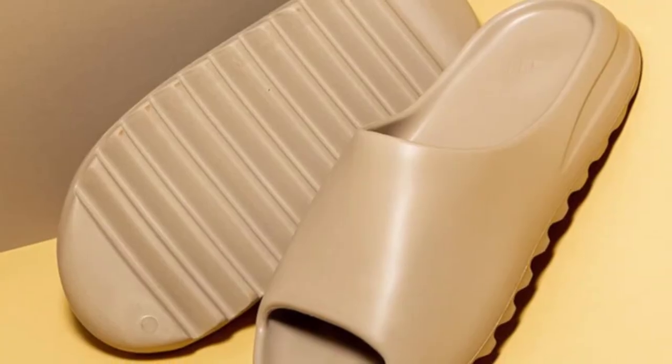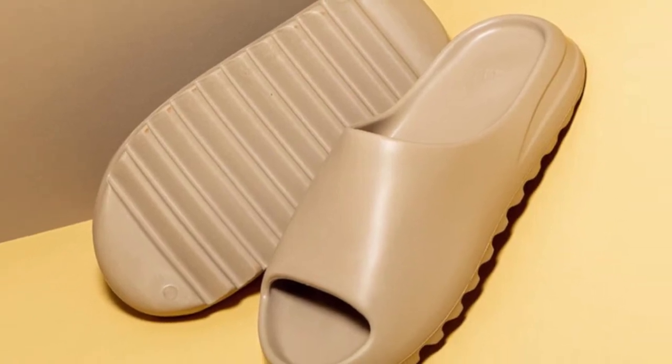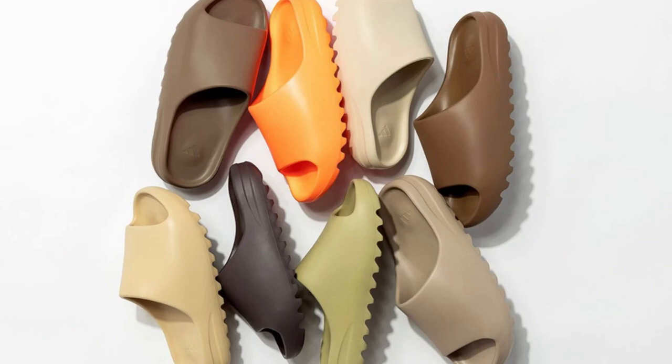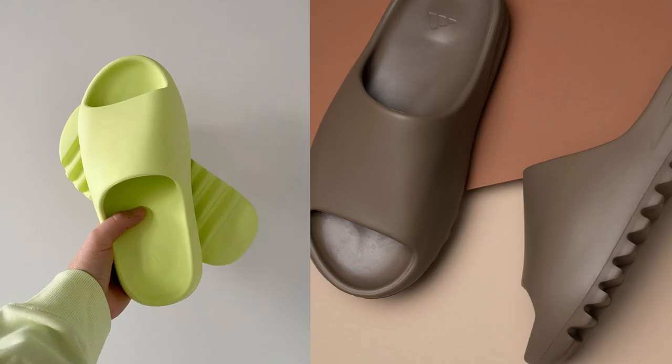Of course, this list won't be complete without the Yeezy slides. They combine comfort, style, and hype well together and are definitely the top tier slides out there on the market. I want to remind you that these do restock pretty often during summertime, just like last year. So make sure you check the Adidas Confirmed app and other release news to make sure that you enter the draw and get a pair at retail. I've done quite a few videos just on Yeezy slides in the past.